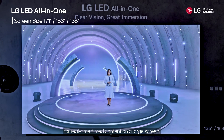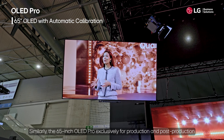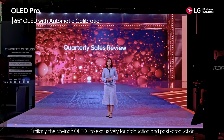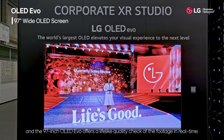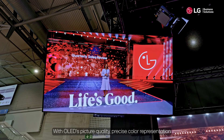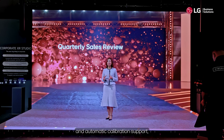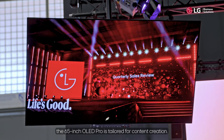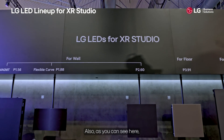Similarly, the 65-inch OLED Pro, exclusively for production and post-production, and the 97-inch OLED Evo offer a lifelike quality check of footage in real time with OLED picture quality, precise color representation, and automatic calibration support. The 65-inch OLED Pro is tailored for content creation.